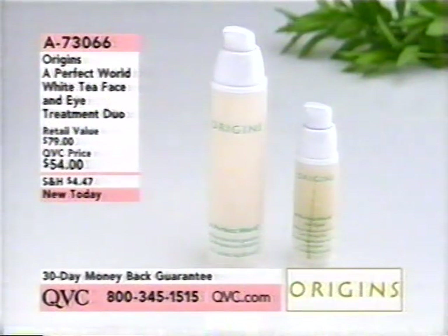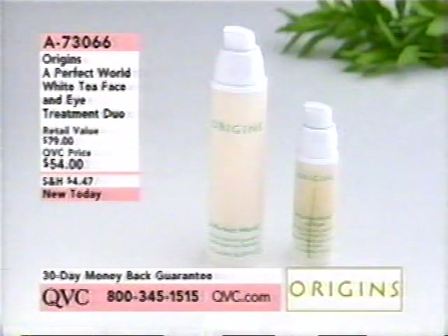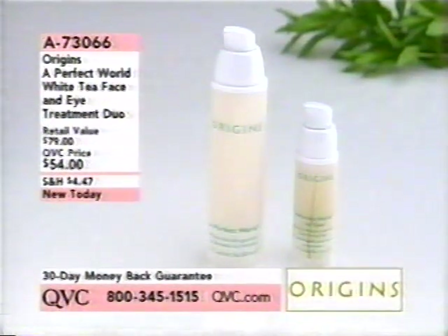This is Origins' A Perfect World White Tea Face and Eye Treatment Duo for $54. These are brand new today, item number 73066. You're getting the Perfect World White Tea Skin Guardian — put that underneath your moisturizer — plus the Perfect World for the Eyes, an Affirming Moisture Treatment. They're beautiful together, both based on white tea, and they're coming up in our show.